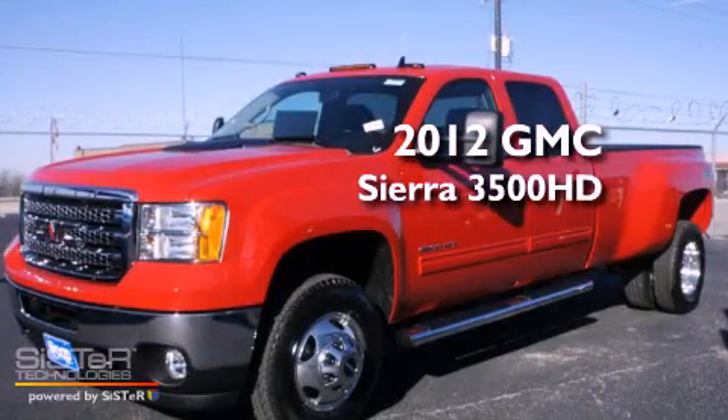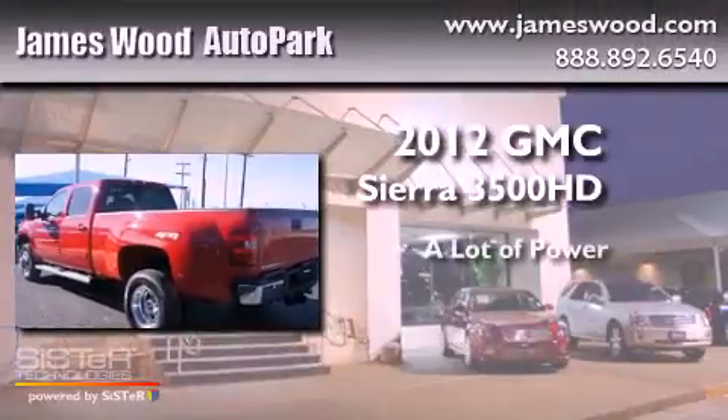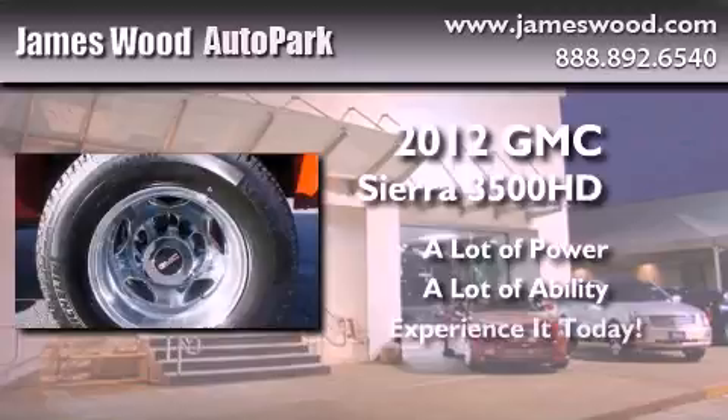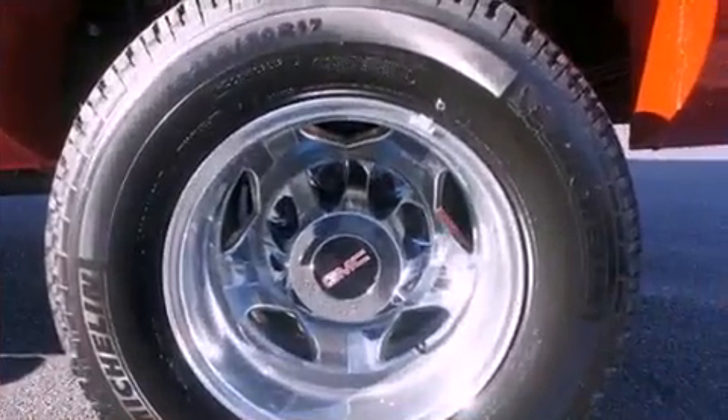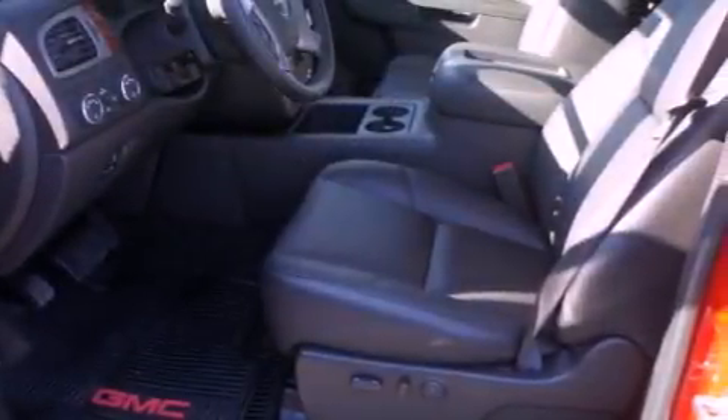This is a brand new 2012 GMC Sierra 3500. Its top features include speed-sensitive volume controls, commercial-free satellite radio, and the heated seats can warm you up in seconds, keeping you and your passengers comfortable the whole trip. The following features are also included: